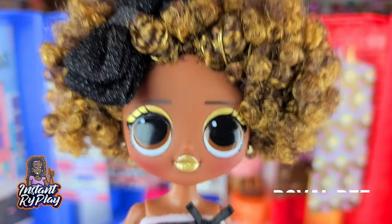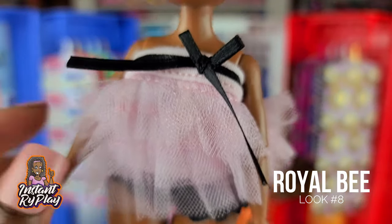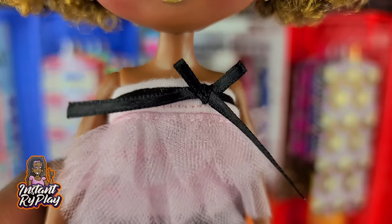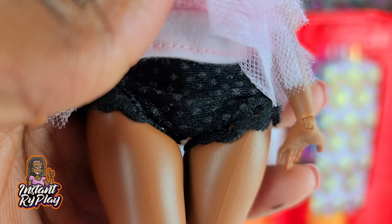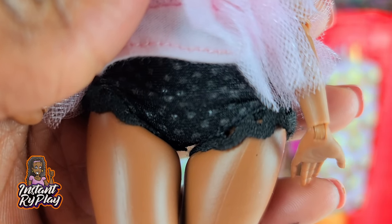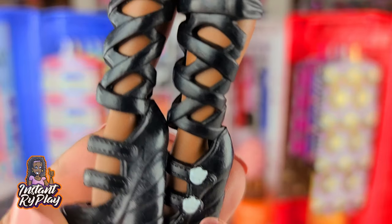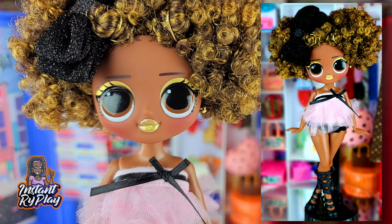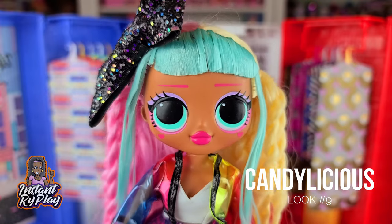Royal B looks so cute with this little bow in her hair. She also has on one of my Na Na Na Surprise pieces — it's actually a skirt but I turned it into a top. Underneath she has on the little boy shorts that are Uptown Girls, and she's got on Monster High boots that really make the outfit look so cute. This is the look that I have for Royal B.